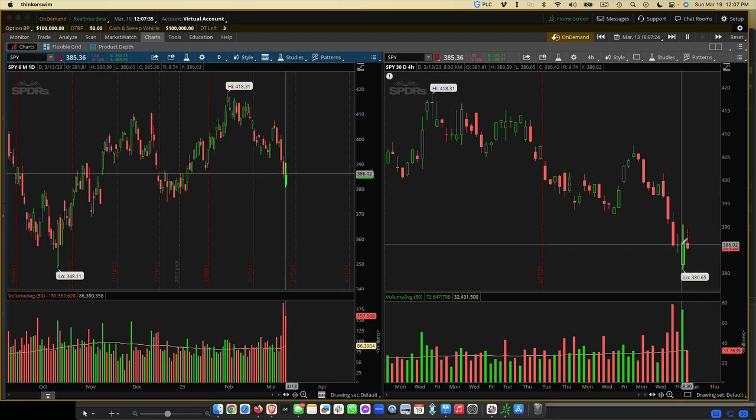We're not day trading here. We're not using five-minute, ten-minute, or one-minute charts — none of that, because that's a little too stressful. This is the way we want to trade so you're able to do it without sitting in front of a screen.